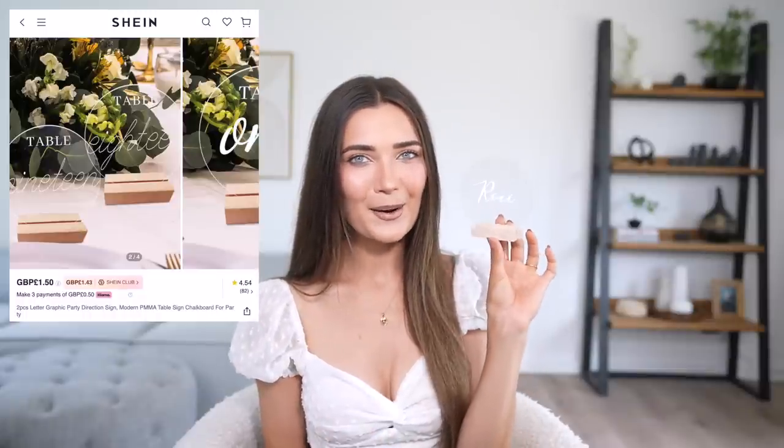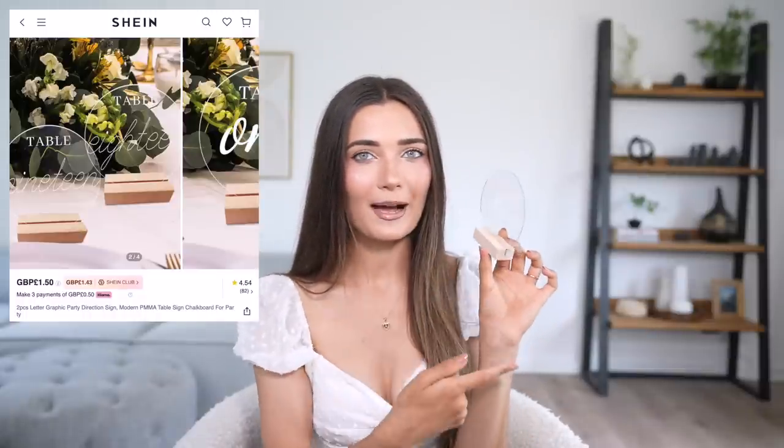I'm so excited about the name cards for my wedding table. I wanted something more special than just a piece of paper with names on it. I found these perspex round little discs that sit in a tiny wooden base — I've used my Cricut machine to customize them with people's names. They look really cute, dainty, slick, and minimal — exactly what I wanted. They were literally a pound or two each, so I got one for every single wedding guest.